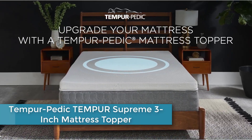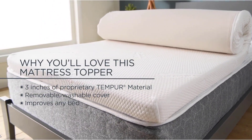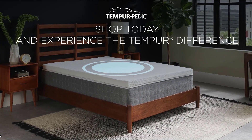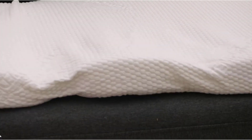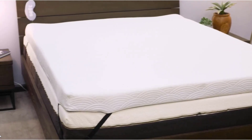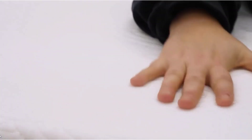At number 2: Tempur-Pedic Tempur Supreme 3-Inch Mattress Topper. This 3-inch memory foam mattress topper conforms to your body to deliver more restful sleep. Tempur material responds to your body's temperature, weight, and shape for precise, personalized comfort and support. Say goodbye to dirt, dust, allergens, and dust mites with a breathable, machine-washable cover. This conforming mattress topper is not only the perfect way to upgrade your own bed, but also enhances comfort in guest rooms, dorm rooms, for travel, and more. More durable than the average memory foam mattress topper, its innovative proprietary material is designed for years of long-lasting comfort.